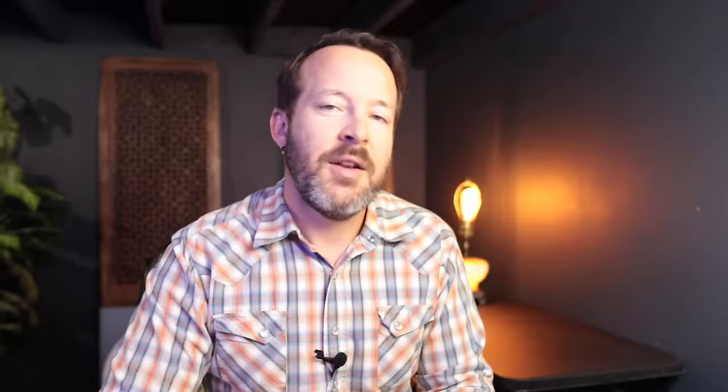One reason I personally won't choose a Corian integrated sink is the possibility of blowout if you dump boiling water into the drain, and you cannot put pans directly from the stove into the sink. I've had customers who had issues — spider cracking possibly caused by overtightening the drain assembly. The biggest problem with kitchen sinks overall is water spilling out the front onto cabinet doors, the floor, and on you. I'll tell you why this is such a big deal and what you can do to prevent it.